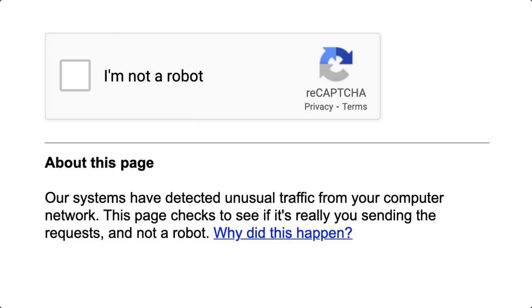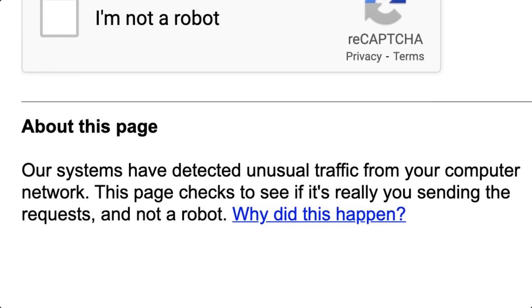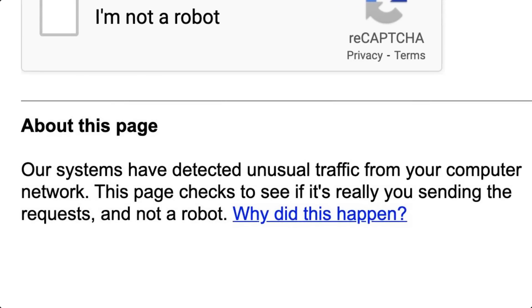When using Google search, an alert may appear telling you that our system has detected unusual traffic from your computer network. That's because your computer is sending automated queries. It could mean that the network seems to be sending automated traffic to Google. Sometimes this would happen if a web user runs a series of online searches on Google.